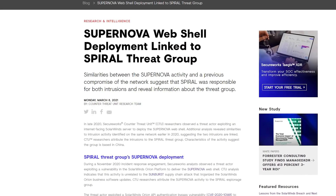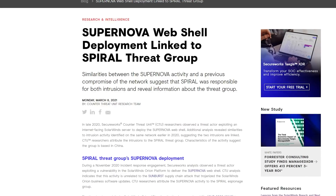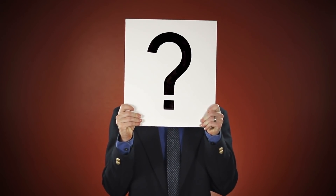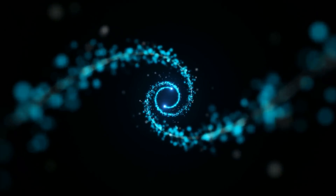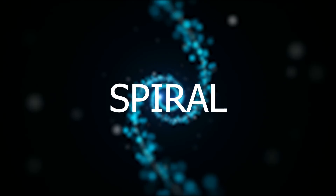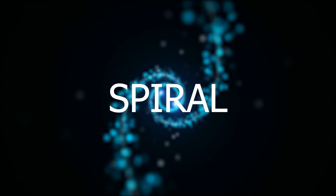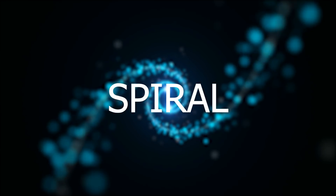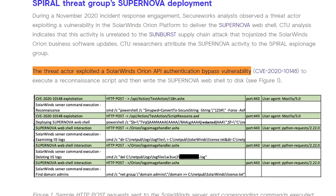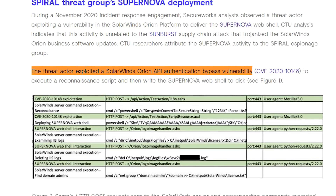Recently, Secureworks, a cybersecurity services company, detected a hack perpetrated against one of their clients involving Supernova. This is the instance of Supernova we're going to be looking at, as it reveals some interesting clues as to Supernova's origins. Exactly who the victim was — whether private company or government agency — remains unclear. Secureworks has dubbed the group behind this intrusion Spiral. Spiral has no history before this hack; it could just be an already existing hacking group rather than a brand new one. Spiral exploited a zero-day authentication bypass vulnerability in the SolarWinds Orion API to write a web shell to the victim's computer.